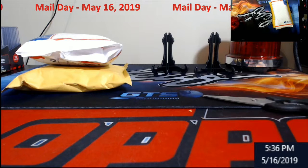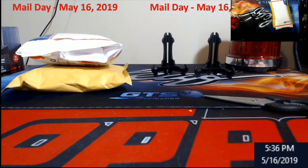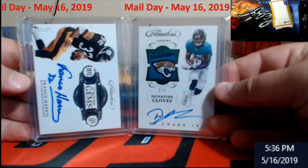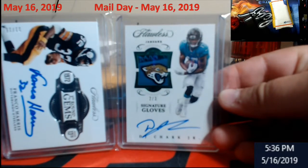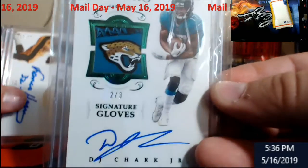Hello, what's going on everybody — Extreme Card Breaks, quick little medley. I didn't get much this week; I forgot I probably should have added these in last week or earlier this week, but I didn't think I was going to hit anything else. These came in — two out of three signature gloves, DJ Chartflawless, nice little patch going on there.